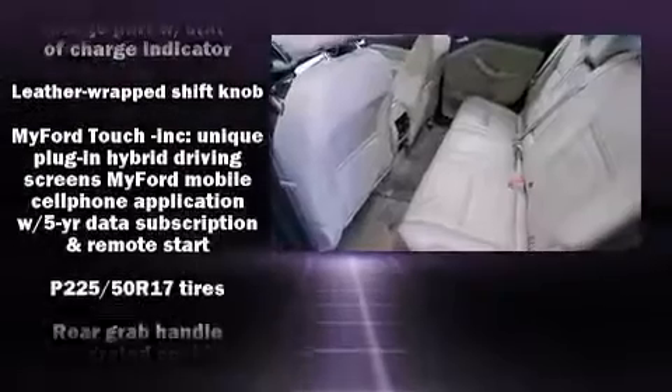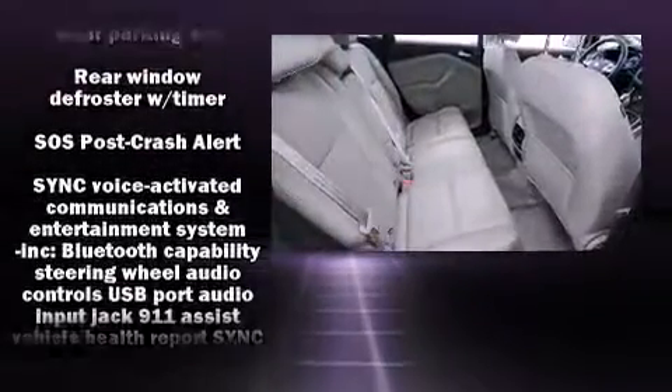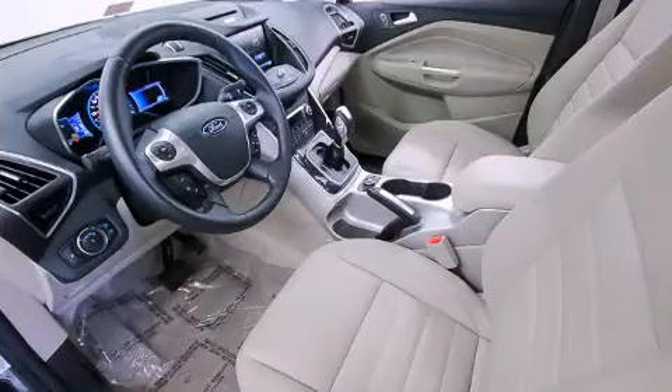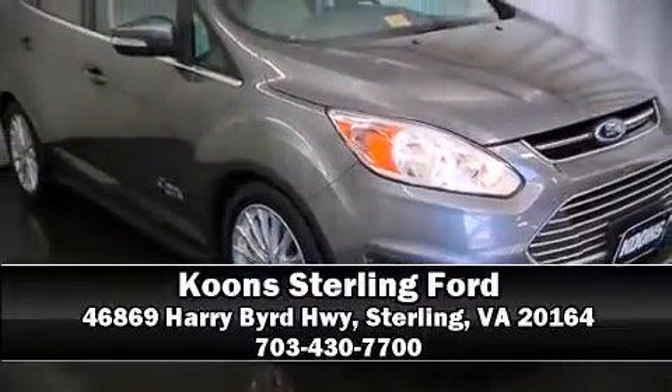This vehicle has achieved certified pre-owned status by passing Ford's rigorous certification process. We have a skilled and knowledgeable sales staff with many years of experience satisfying our customers' needs. Stop in and take a test drive.